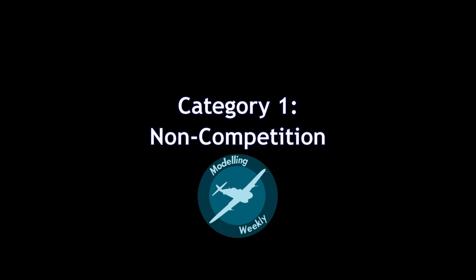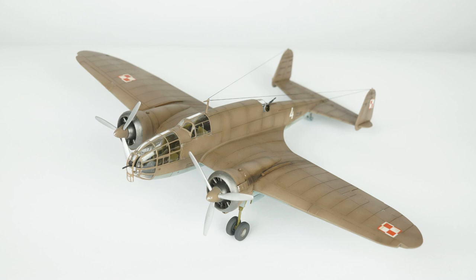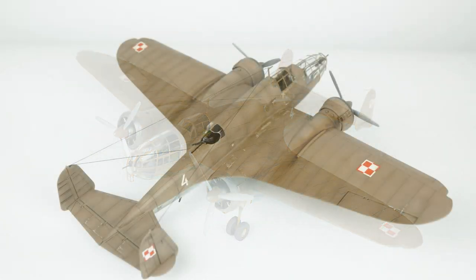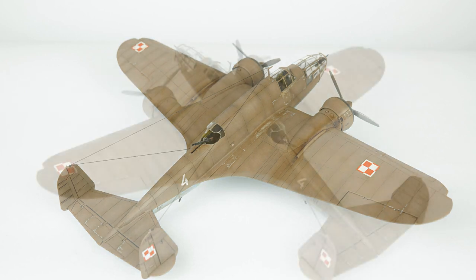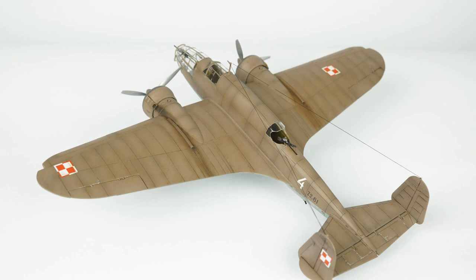There were only three builds in this category and two of which are by me and my GB mod Aiden, so let's cover these two first. You'll remember my build of the Pizzadel 37 as I've already posted a full build video for this kit on my channel. As a result I won't go into too much depth on this aircraft, so if you want to find out more there will be a link in the description.